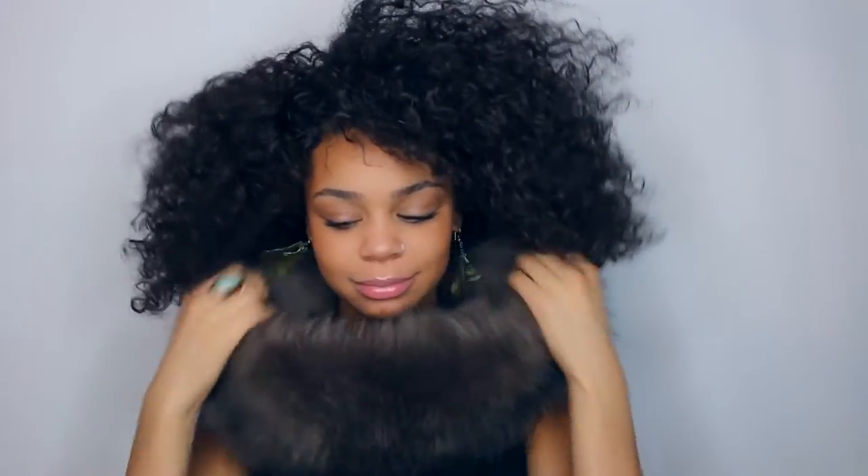This is fake fur by the way, just to clear that up. I hope you guys enjoyed this tutorial! I don't know why I'm still here dancing and talking when I should have left five minutes ago. But yes, hope to see you guys again — bye!